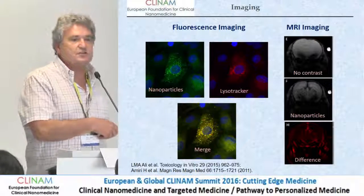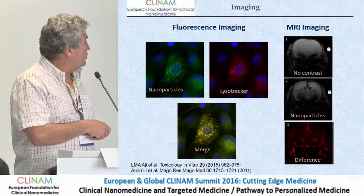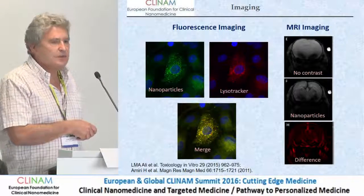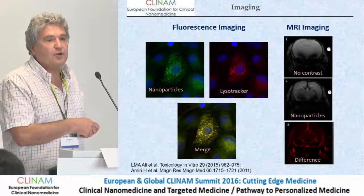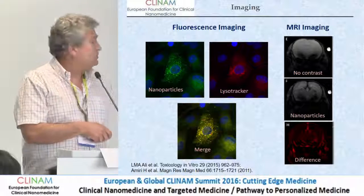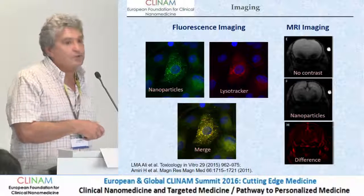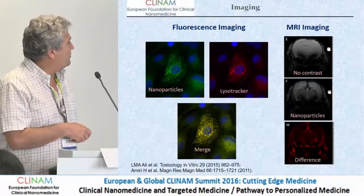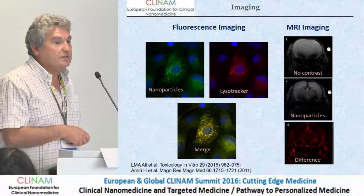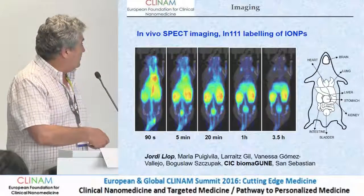Here are the nanoparticles inside the cells. You can detect them because they have fluorescence. When you mark some organelle inside the cell, then you can see where the nanoparticles go. In this case they all go to the light zones. This is the result of MRI imaging. This is the brain of a mouse. You can see before injection, after injection of the nanoparticles, and the difference between the images.